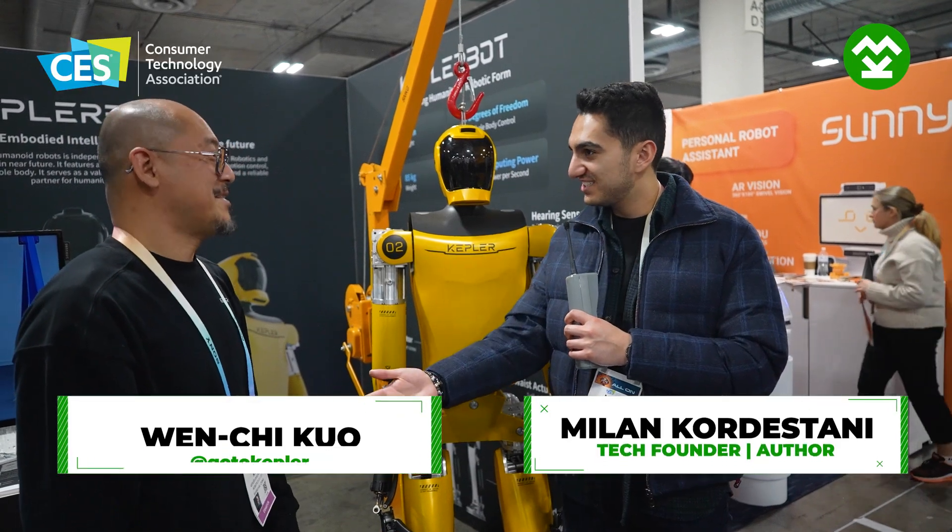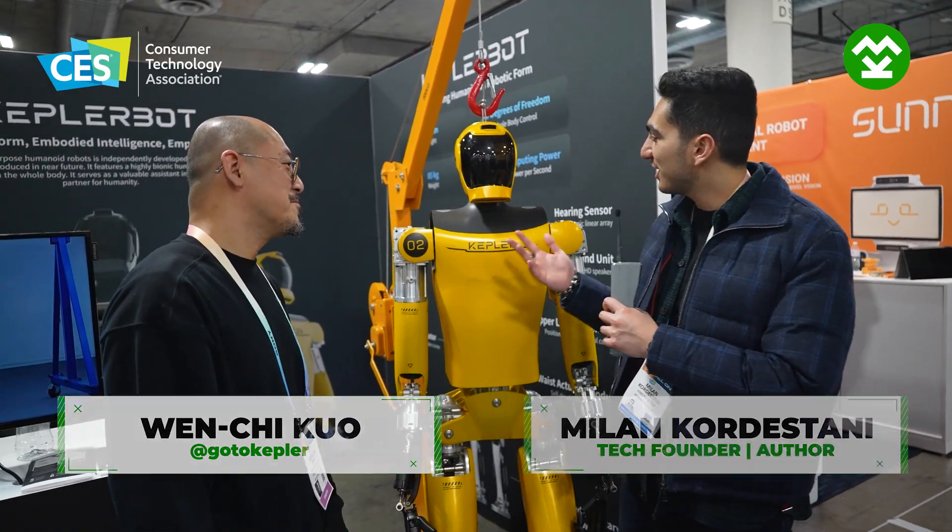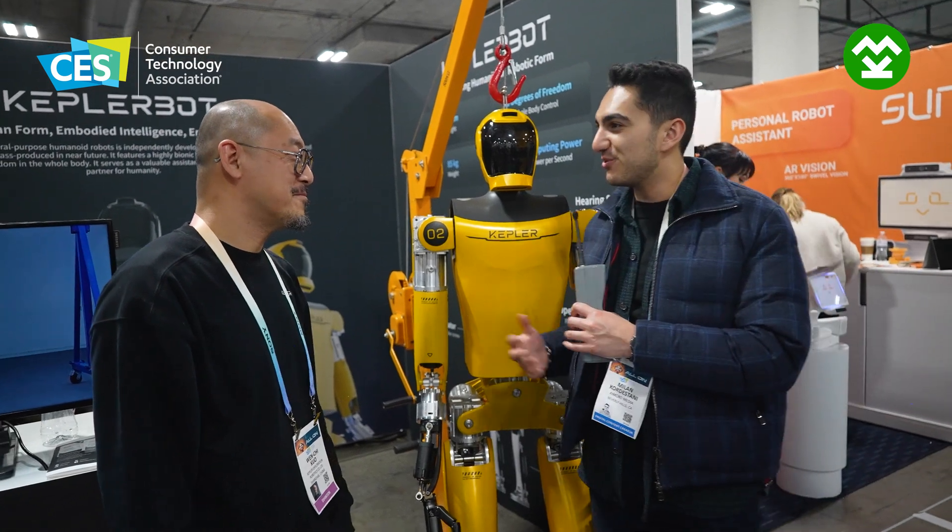We're here today with Wenqi, and we're looking at a robots company. What are you building? What are you exhibiting today at CES?